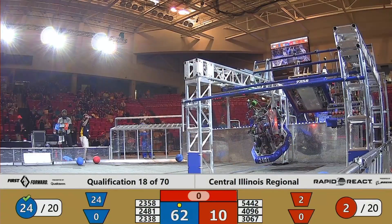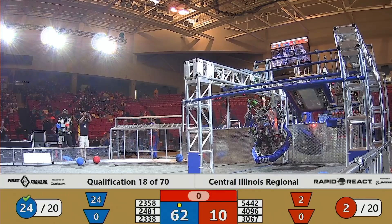Well, team 2481 — as we record this, you're part of the first alliance that's done a triple traversal climb. Congratulations on that. The robot is looking fantastic. We wish you the best of luck here and throughout the rest of the season. Thanks a lot!